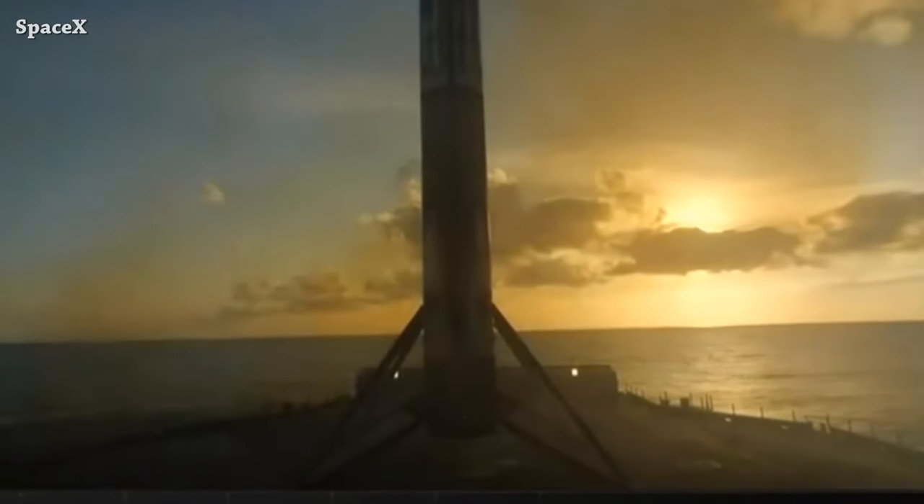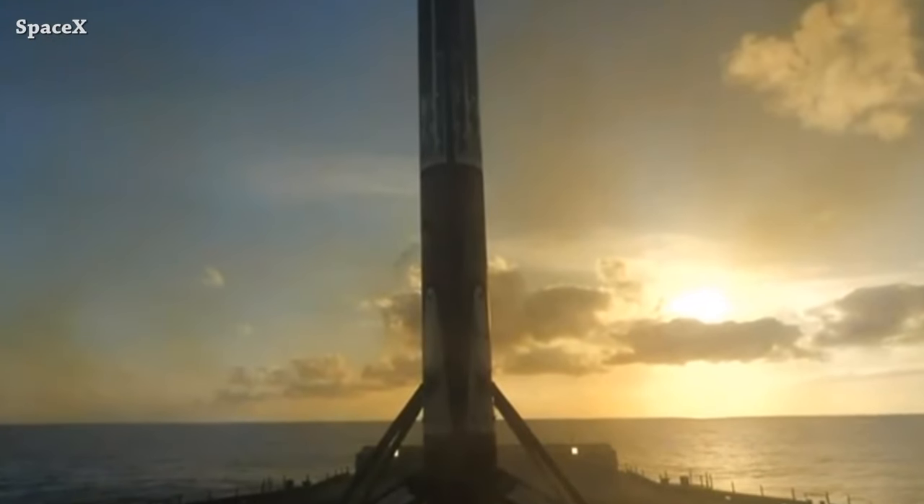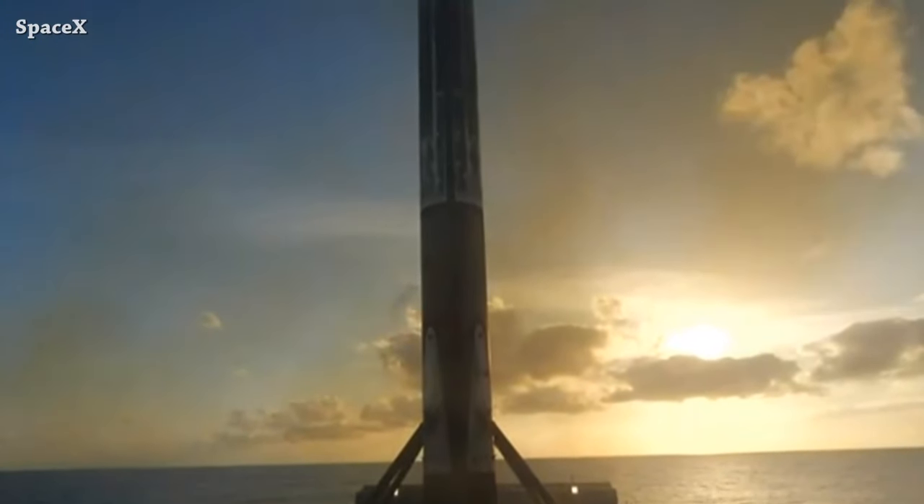Here we can see Falcon 9's first stage after landing on the Shortfall of Gravitas drone ship. It was the seventh launch and landing for booster 1080.